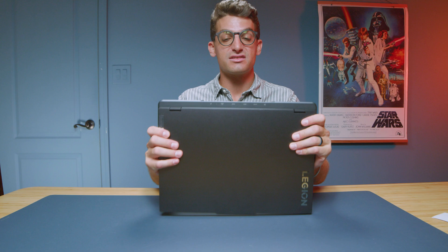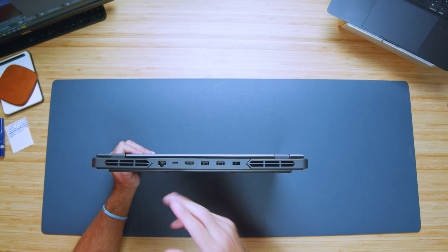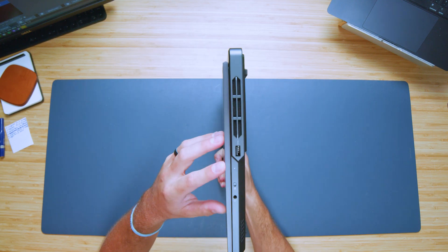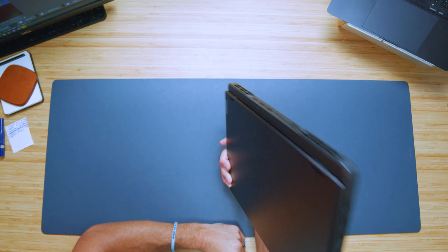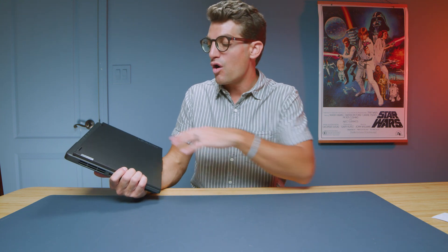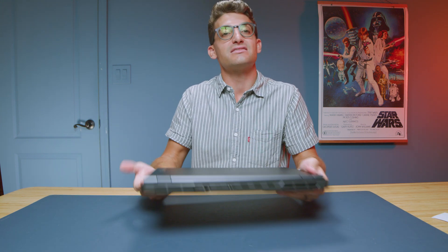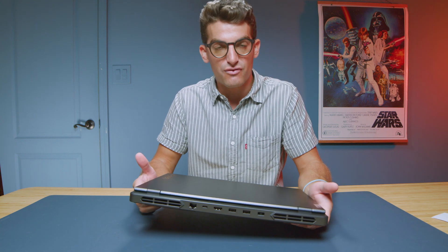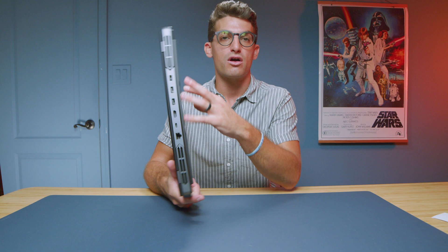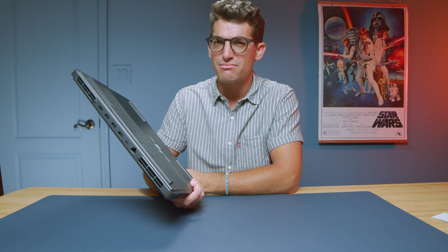The port selection is solid — you get a network port, USB-C, HDMI, USB Type-A ports on both sides, a manual webcam cutoff switch, and a headphone jack. One reason to consider the Slim 5 or Slim 7 over the Pro is that the Slim series includes an SD card reader, which is a real advantage for photographers, graphic designers, or videographers using SD cards — otherwise you'll need a dongle.